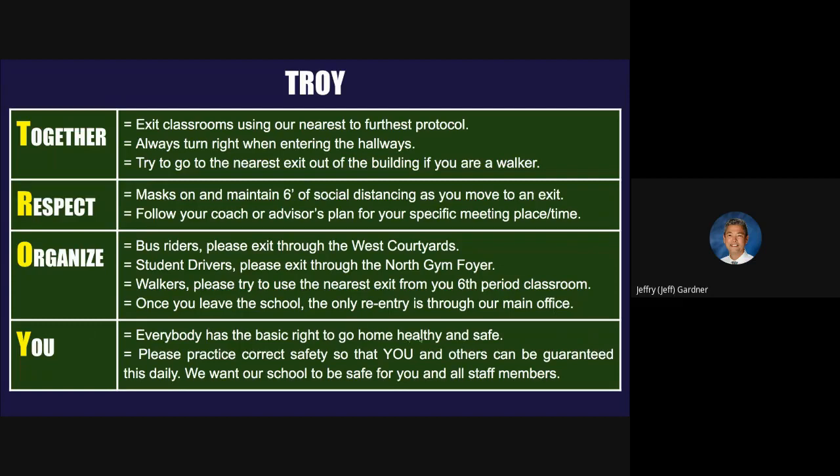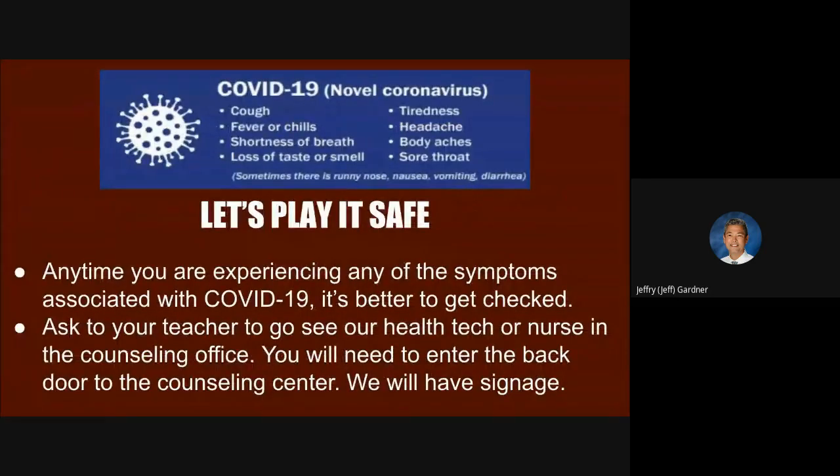Everyone has the basic right to go home healthy and safe — that's every one of you. Please practice correct safety so that you and others can be guaranteed this daily. We want our school to be safe for you and all staff members. Let's play it safe — if you're not feeling well once you get to school, we have protocols for that. That's what the next video is going to get into. We wanted to save that for last — we wanted to make sure everybody knew the way they're going to get in, around, and out of school. The next video is going to cover a lot about safety. Thank you for listening. You've got all four videos and you can go back and review if you missed anything.